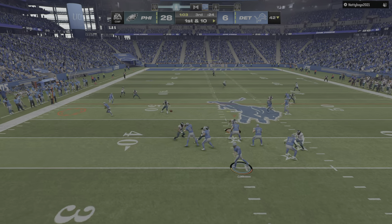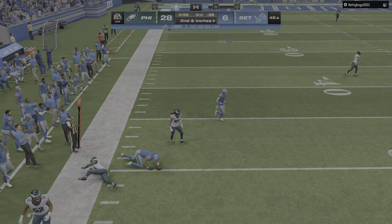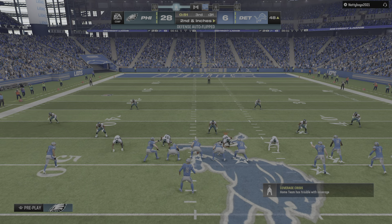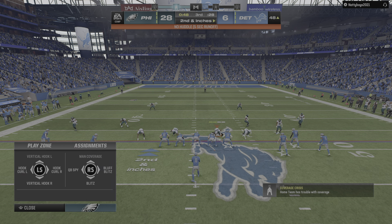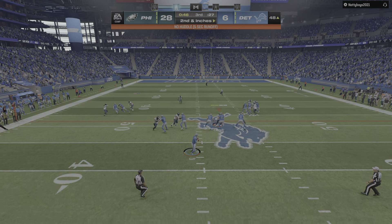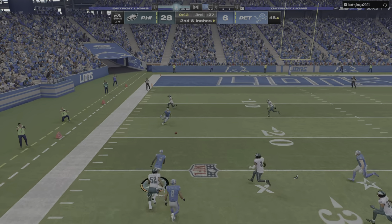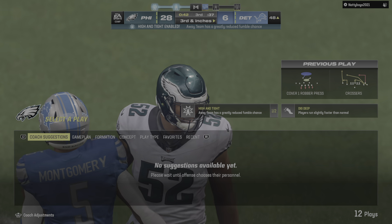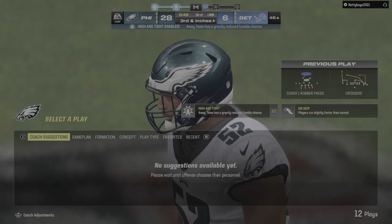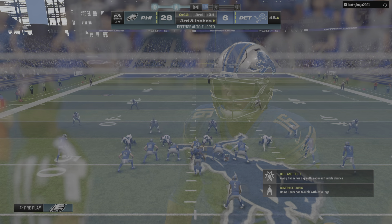Now a first down throw — Goff — that's going to be caught by Josh Reynolds. On second and inches they'll come up with an empty backfield. Throwing again — too much that time, it's incomplete. So another incompletion there — he's hitting on fewer than half his pass attempts in this one, and that is not a winning formula.